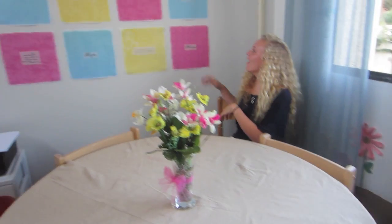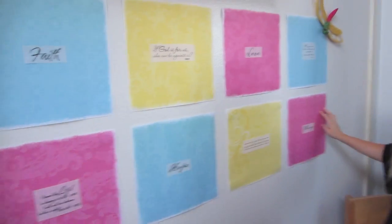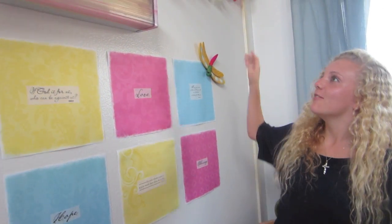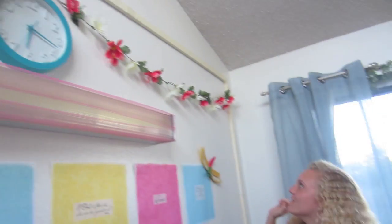We also have our wall with some of the values that we hold nearest and dearest to our hearts — it's faith, hope, love, and blessings, because at Pepperdine we are so blessed. We have a few Bible verses that describe and emphasize those words, a cute little clock up here, and all of our beautiful little flowers and the cute little dragonfly from my room.